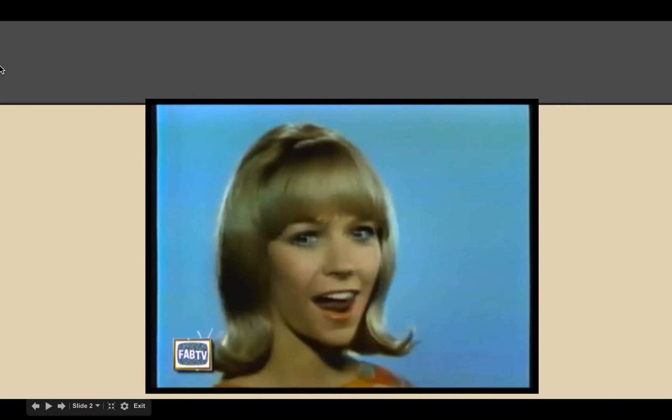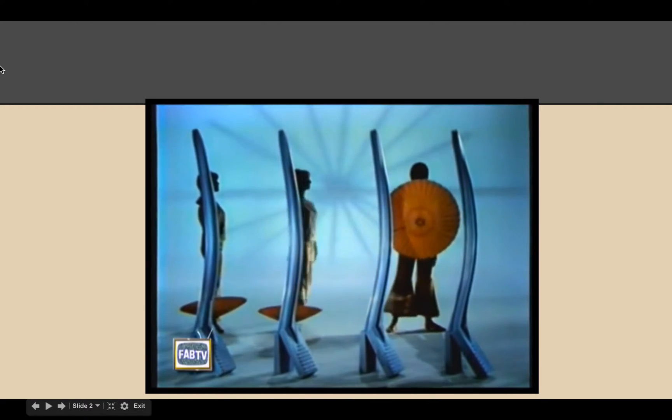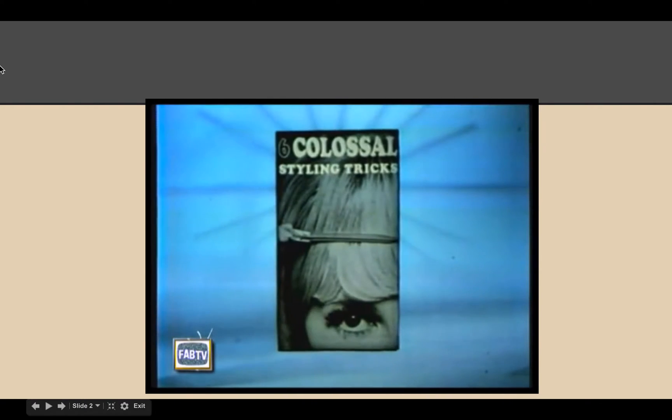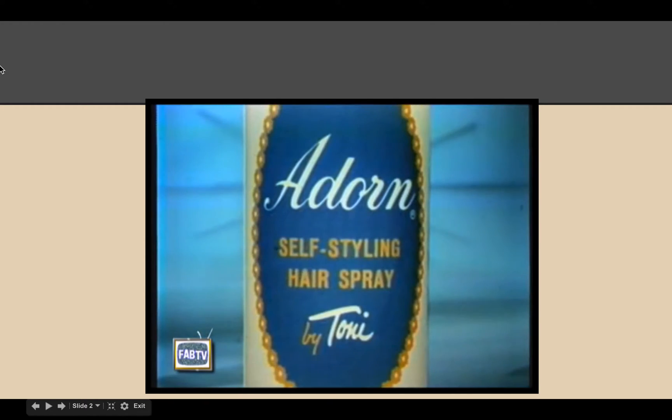It'll hold up to twice as long because you did it with water-free Adorn. Enormous, tremendous, stupendous, new, stylish, cool, colossally free — with a silent Adorn. Adorn.